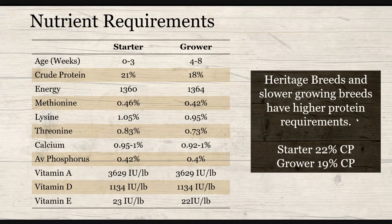Earlier on in life, they need a little bit more protein; a little bit later in life, they need a little bit less. One of the benefits of feeding multiple feeds is, one, that it's more specific, and two, you're lowering the protein. Protein is, generally speaking, going to be the most expensive nutrient being fed.